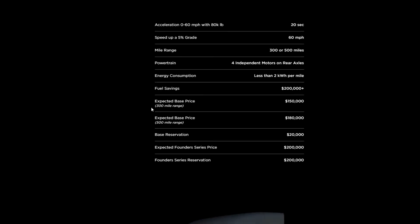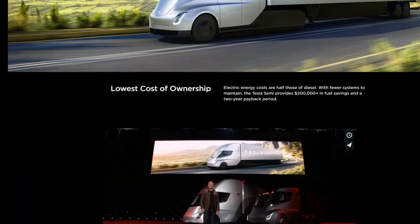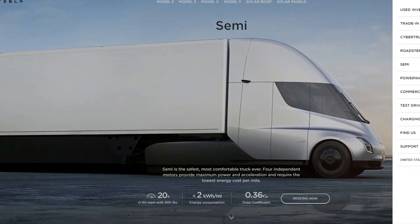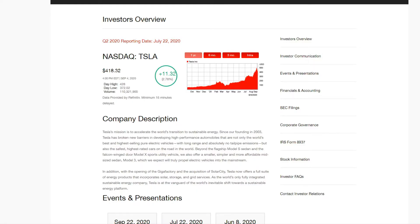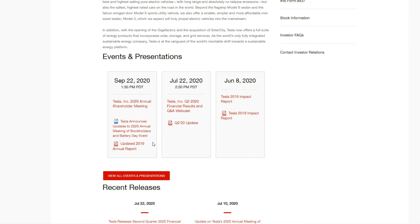Not the typical company that I'd go through product by product, because I'm pretty sure you already know the products — you've got the semis, the Cybertruck, the different models. So I'm going to go a little bit towards investor relations. They do have a presentation coming up on September 22nd — amazing — it's the annual shareholder meeting, and there's going to be a vote.